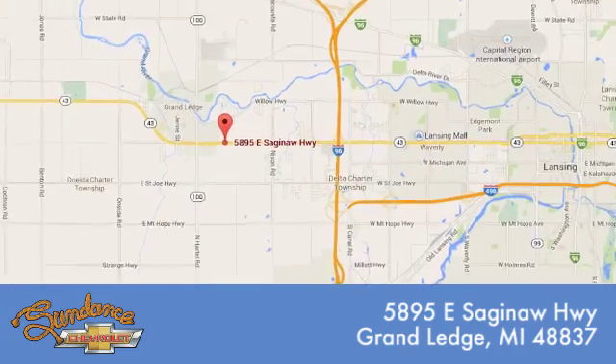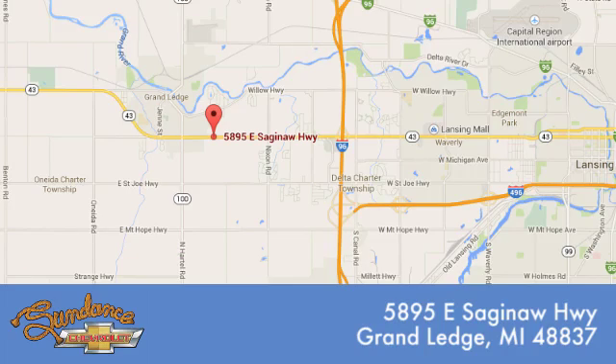Call, click, or stop in. We're conveniently located at 5895 East Saginaw Highway in Grand Ledge, Michigan.